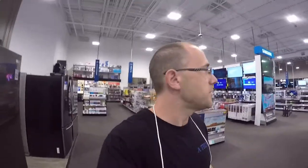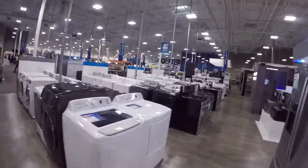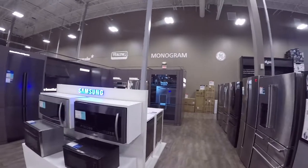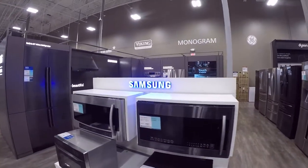This is a big Best Buy. I ain't seen a Best Buy this big in a long time — this is pretty big. They even sell — look how big their washer and dryer section is, it's huge. I mean they've got a pretty big section. Oh, that's cool — it's like a full touch panel over there. Samsung.